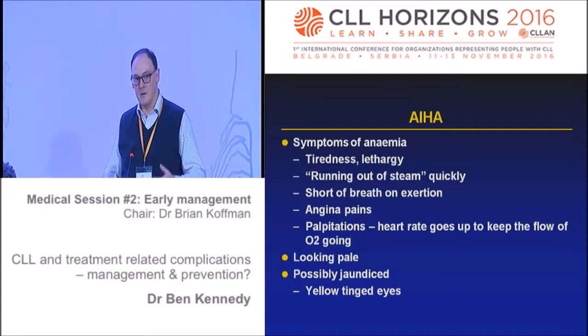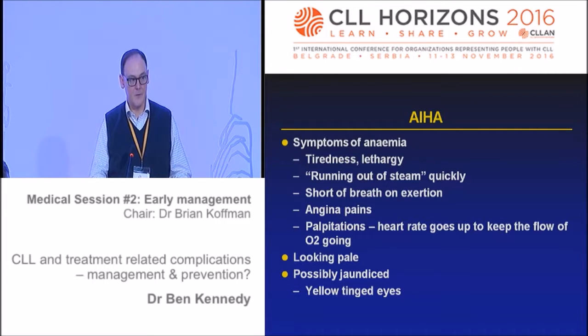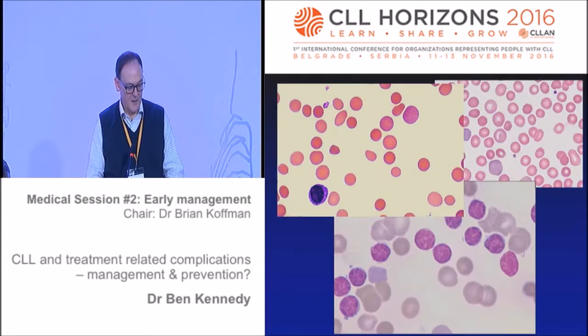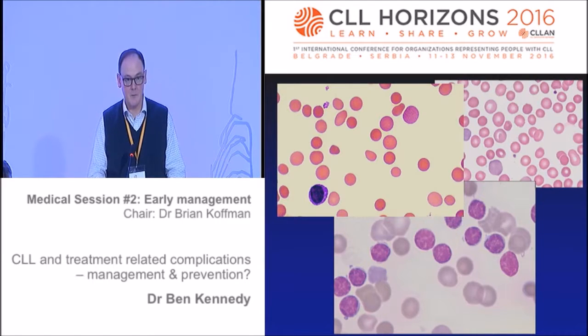Whether it's vacuuming, washing up, lifting shopping, going to work, or working at the computer - anaemia affects everyday activities. It might manifest as angina pain if you have ischaemic heart disease, or palpitations as the heart rate increases to maintain oxygen flow. Someone might look pale, and because red cells are being broken down this releases bilirubin - the biochemical constituent of jaundice - giving a yellow tinge to the skin and eyes. We sometimes see bluish cells in the blood film - very early cells produced by the bone marrow when it's capable.